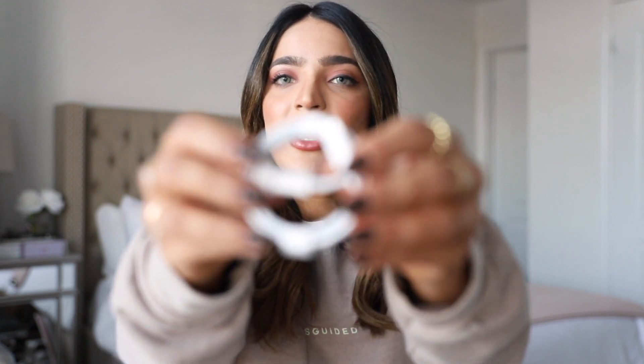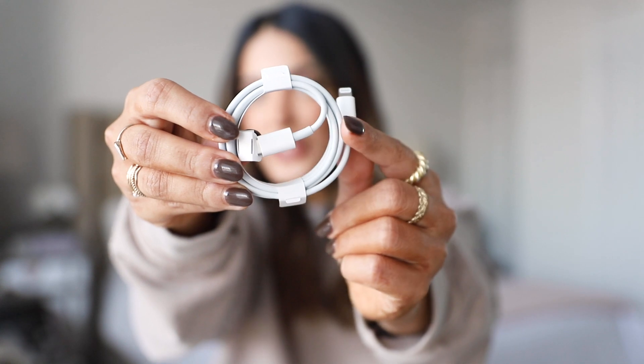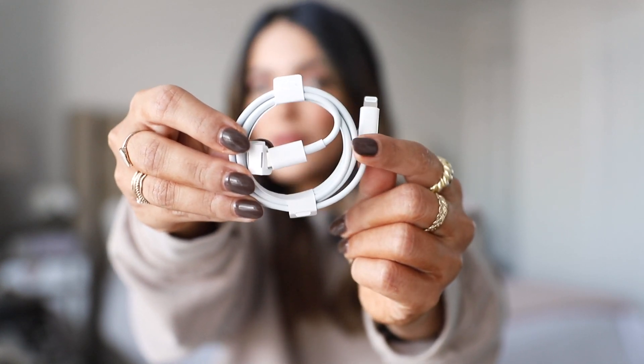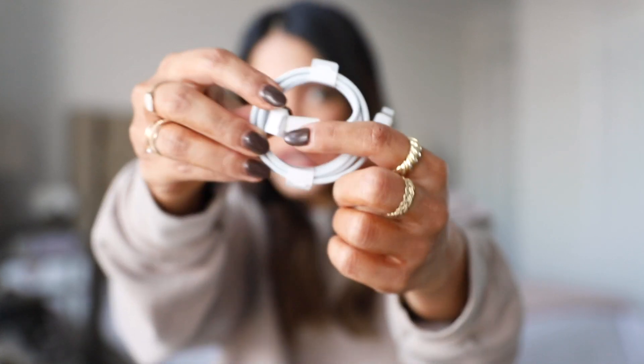Then we've also got this charging cord in the box. This one is a USB-C cable — it's a different cable from what they used to include. The Lightning head that goes into the iPhone is still the same, but the end that goes into the wall charger is different. Unfortunately, Apple has not included the charging block in this box.